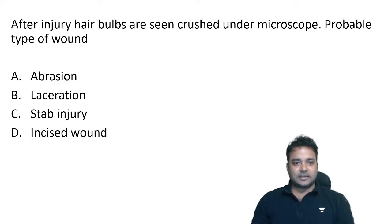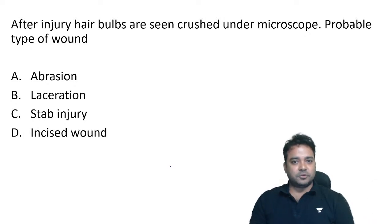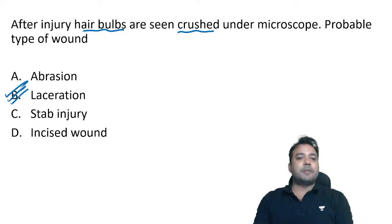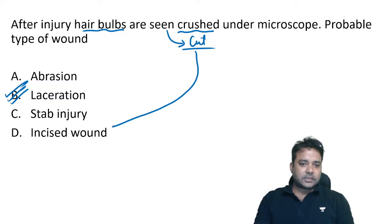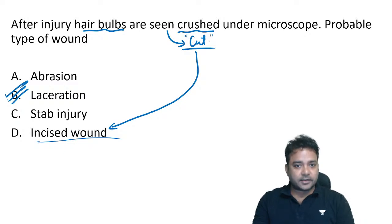After injury, hair bulbs are seen crushed under microscope — asked in FMG exam and repeated in June 2022. The moment you see crushed hair bulbs, the best answer goes with laceration, where there is damage of epidermis, dermis, and deeper tissue. If instead they say hair bulbs are seen as cut under microscope, the best answer goes with incised wounds.